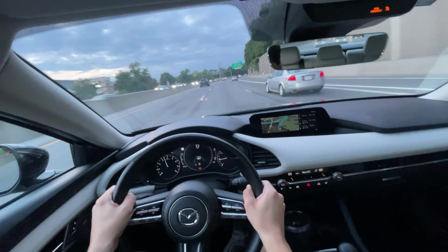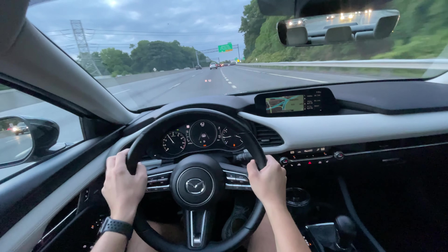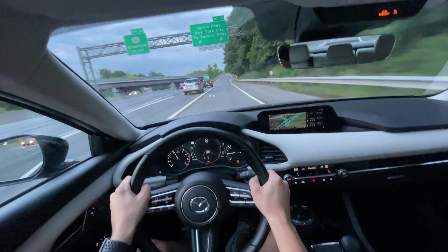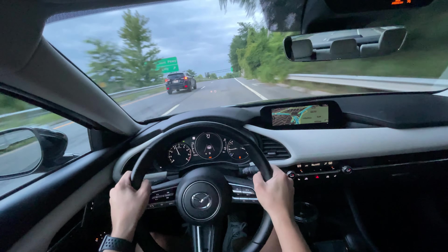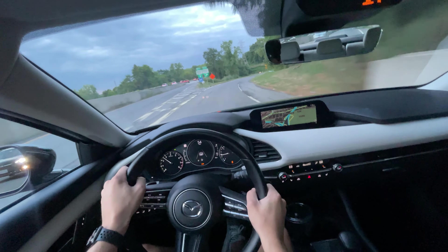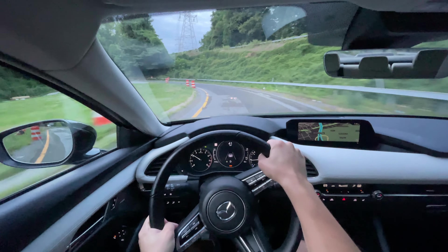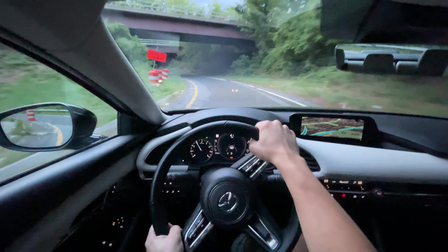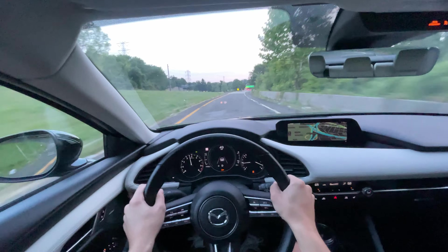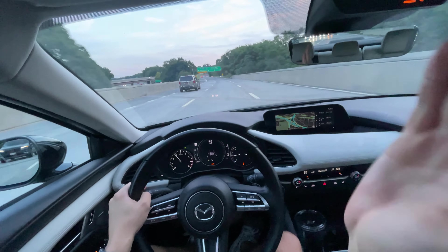We'll get off on this exit and see if we can get that G-Vectoring control to work a bit. The driving experience in these Mazdas is fantastic — they really know how to handle themselves. Nice sweeping bend here — and remember, steering-responsive headlights too. Wow, the grip is incredible! This car does fantastically on corners. It's not super tight, but with that all-wheel drive system you point it and it will pull you in the direction you need to go.